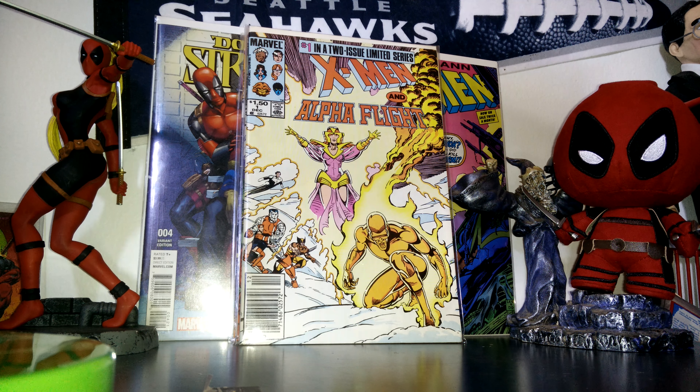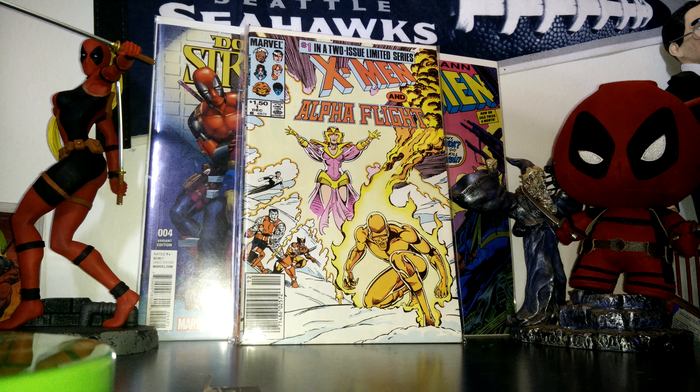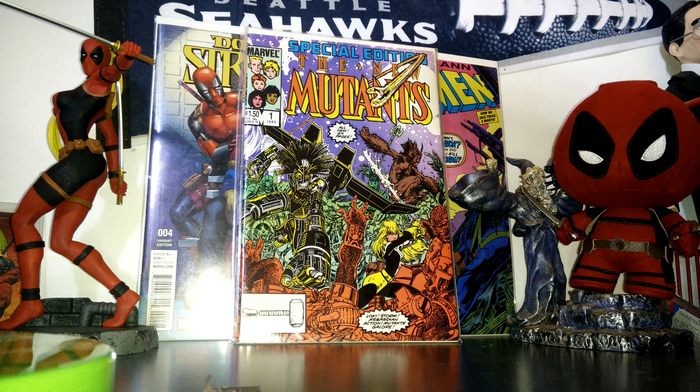Then I got X-Men and Alpha Flight number one to two. I'm definitely going to look for number two — hopefully he has it. And then I got the New Mutants number one and two. I thought the cover was cool; it wraps around. And there's a story with Storm in it.